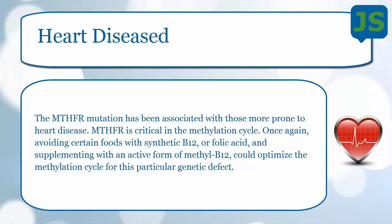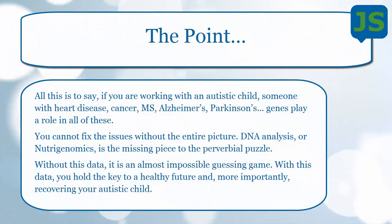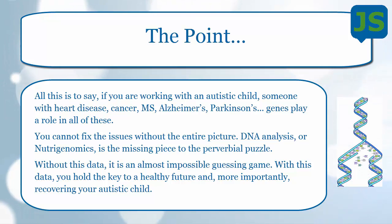Let's look at heart disease — same thing. MTHFR has been seen related to heart disease a lot. Your body needs B12 and folate to detoxify, and if you have the MTHFR mutation and can't process them, it can create serious problems in your system. The point of all this is: if you're working with an autistic child or someone with heart disease, cancer, MS, Alzheimer's, or Parkinson's — genes play a role in all of this, and you can't fix these problems without the entire picture.